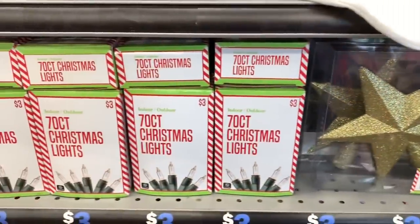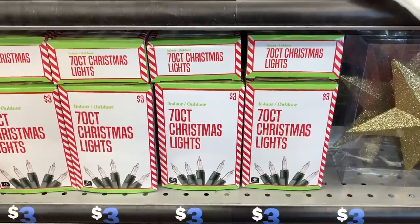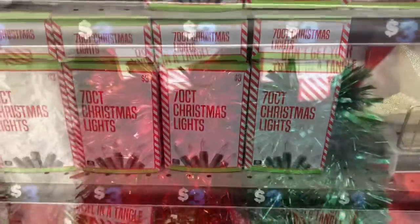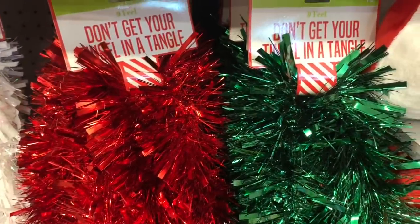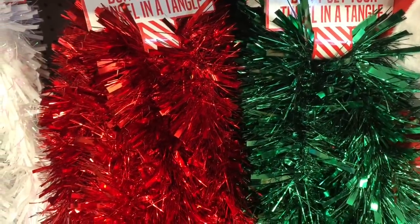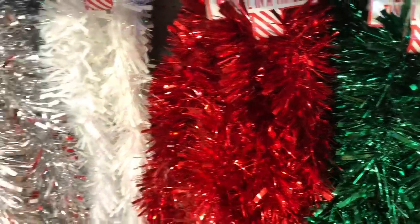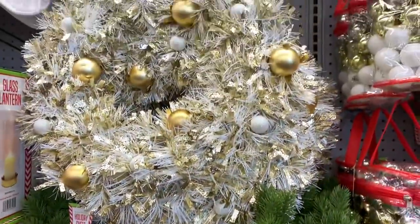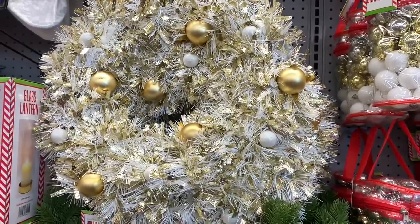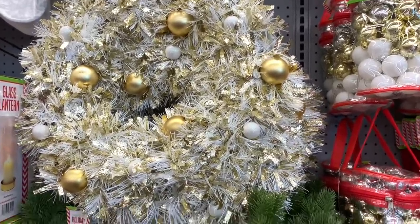They have a 70-count of Christmas lights, indoor and outdoor, for three dollars. They have tinsel — it says 'Don't Get Your Tinsel in a Tangle' — nine feet, and it comes in green, red, white, silver, and gold. They also have more trees and wreaths in gold and white for five dollars, which are very pretty.